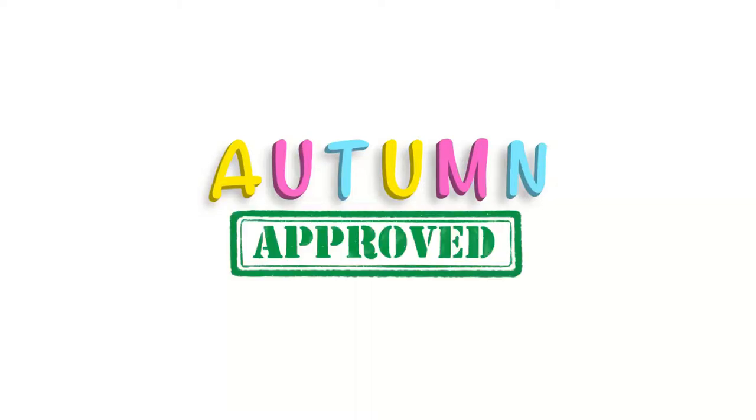Welcome to Autumn Approved, a channel where we review all things that make parenting easier and also to see if my daughter, Autumn, approves.